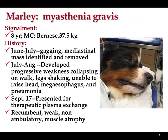This is the first patient we treated with therapeutic apheresis: Marley, an 8-year-old Veronese, almost 38 kilograms, with a very interesting history. In June and July he was noted to be gagging, and they identified a mediastinal mass — probably a thymoma, which is a common predisposition for dogs with myasthenia. That was surgically removed. A month after surgical removal, he still developed progressive weakness, collapse on walking, started to shake, inability to move his head appropriately, and then developed megaesophagus.